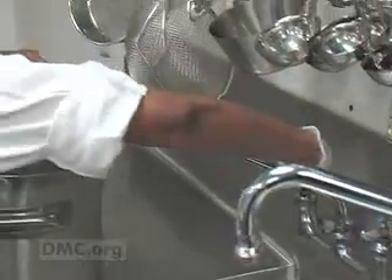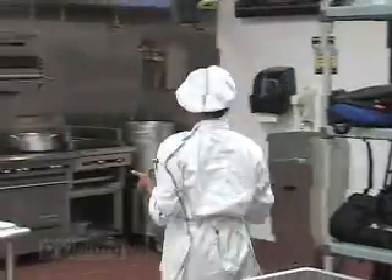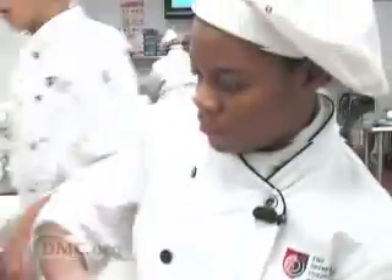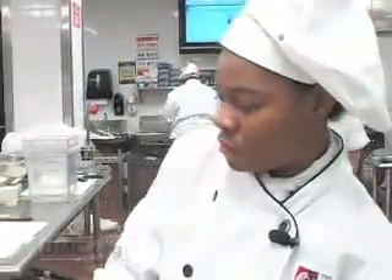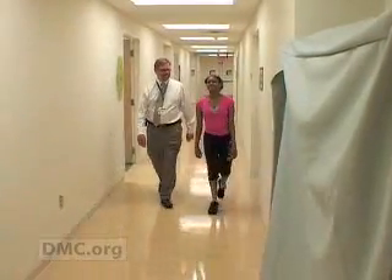Just two months later, we caught up with Nikesha in her culinary arts class at the Art Institute of Michigan in Novi. She told us she feels great and loves her classes. It's fun. I have two regular classes where we just learn about the concepts of cooking and sanitation, of how you're supposed to keep the foods and everything. Then I have a lab where we actually cook the foods that we learn about. Nikesha has no problem working on her feet for up to five hours in class, and she's decided to pursue her dream. After I leave culinary school, I want to get an internship with a caterer because I want to be a caterer. I want to have my own catering business. And about the doctor who restored her future, she had this to say: He's a great doctor. He is.